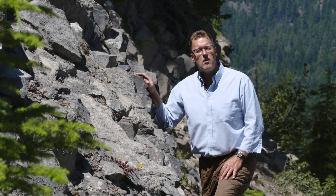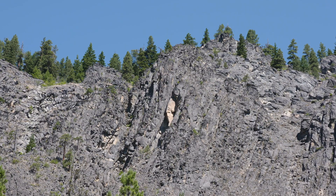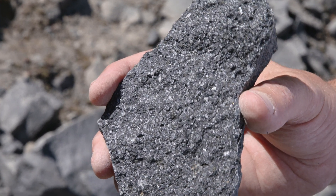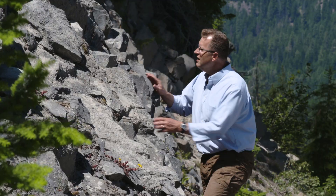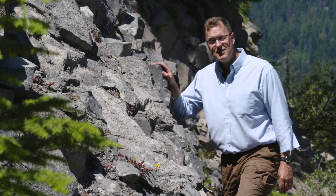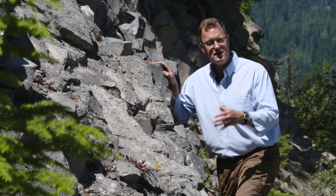Up here near the Goat Rocks Wilderness, there's a volcanic rock layer — the Tieton Andesite — that's super distinctive. Look at these crystals inside of this lava rock; they're enormous phenocrysts of plagioclase feldspar. Normally when you have a lava flow with big crystals, the lava flow does not travel very far, but this Tieton Andesite flowed 50 miles away from its source.